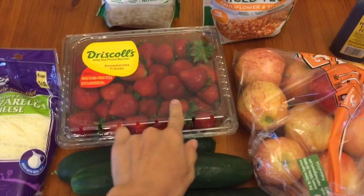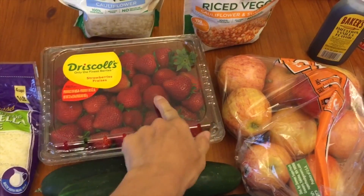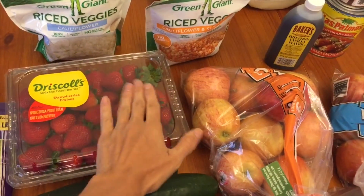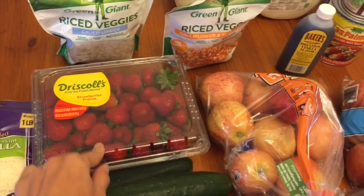So the strawberries — there's mold on that one right there. I can see it, it's right on top, and it's not very full. When I pick out strawberries I pick the ones that are full to the top rim, so it's not very full and there's visible mold. Not happy about that.